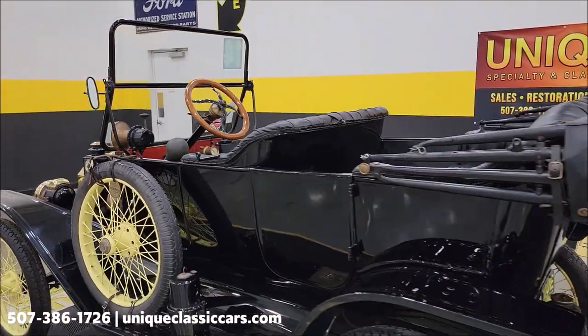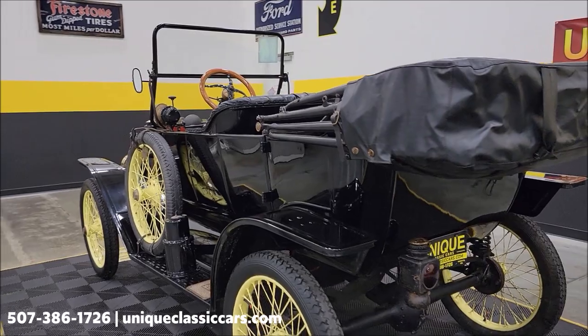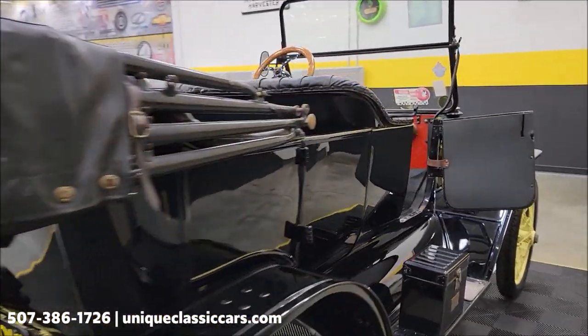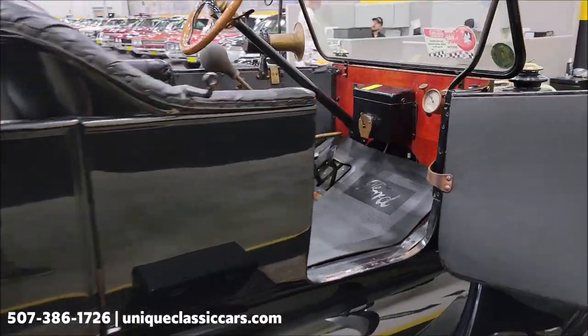Once again, still pictures at uniqueclassiccars.com — click on the link down below this video in the description and it'll take you right there. Let's fire this up and let you hear it run and take a peek at that engine bay.